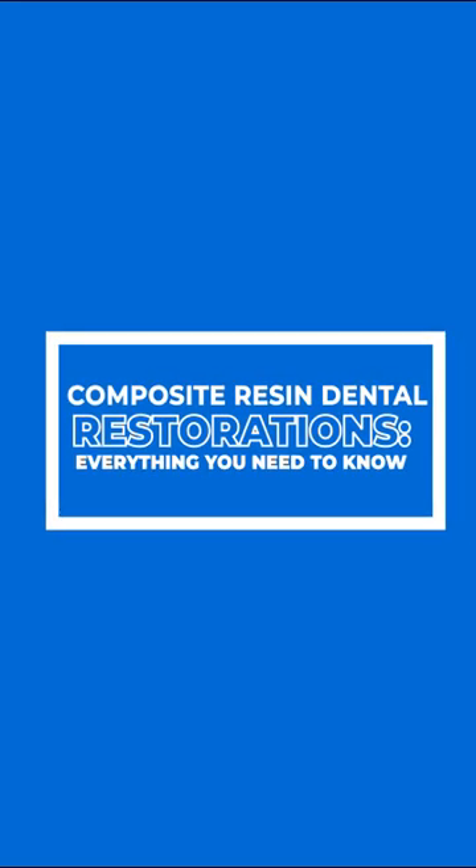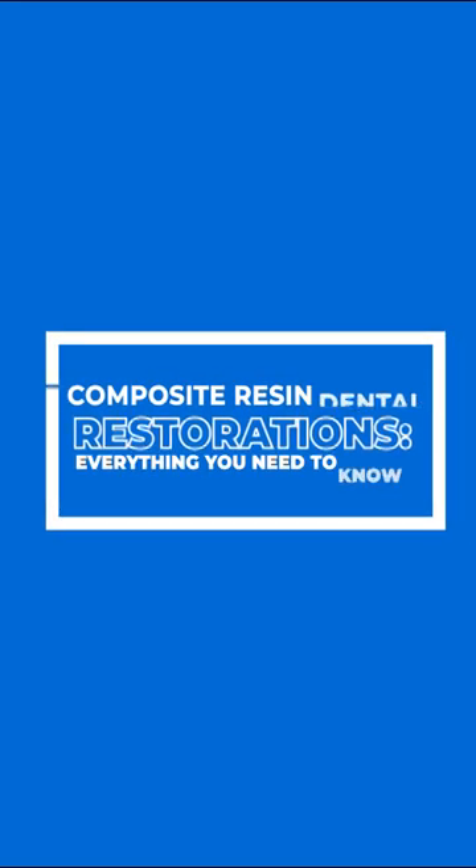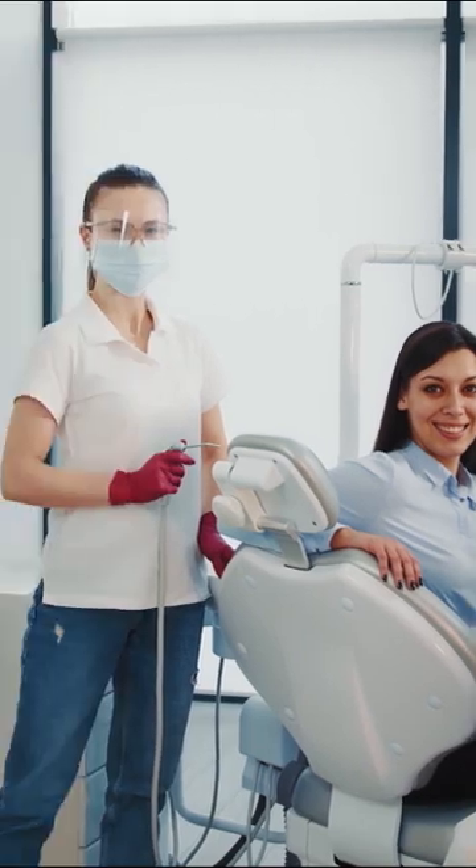Composite Resin Dental Restorations – Everything You Need to Know. Welcome back to our Dental Health Channel. Hello to all lovers of a healthy smile. In the world of dentistry, keeping our teeth in optimal condition is crucial.